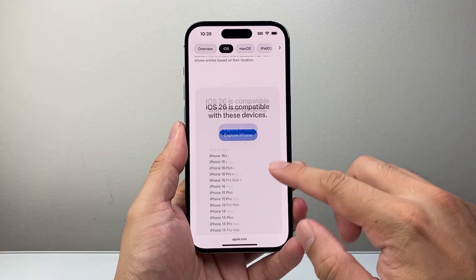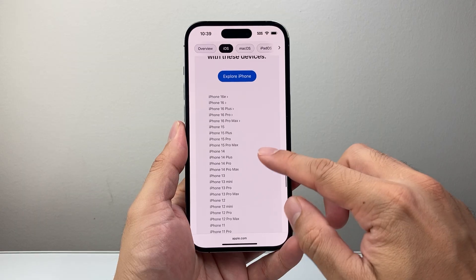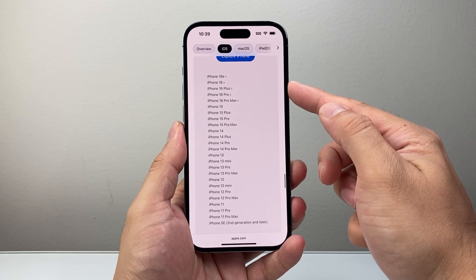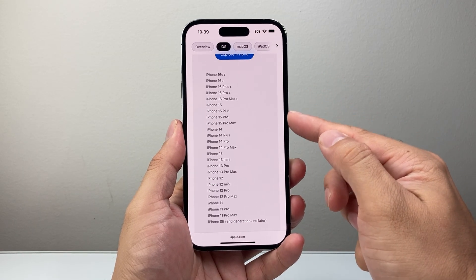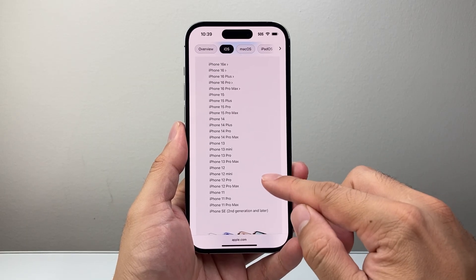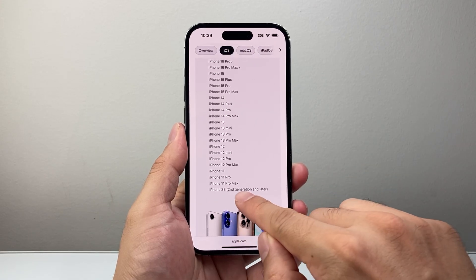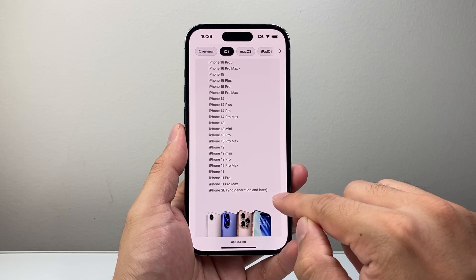It's all listed on Apple's website. These are the iOS 26 compatible devices you can see here. Of course, the new iPhone 16 lineup, the iPhone 15, iPhone 14, 13, iPhone 12, iPhone 11 series, and then the iPhone SE 2nd generation or newer, which would be the 3rd generation and the 2nd generation.